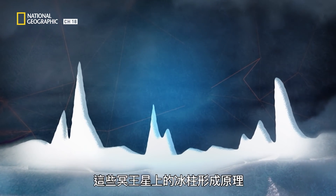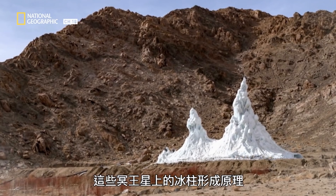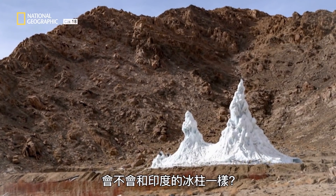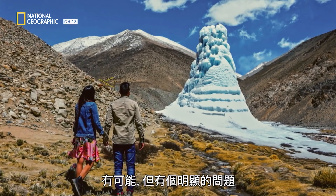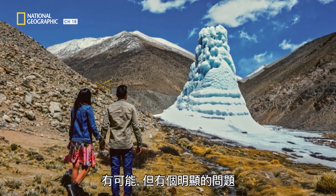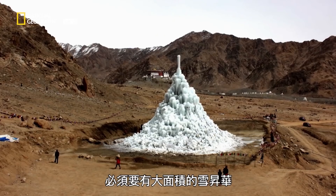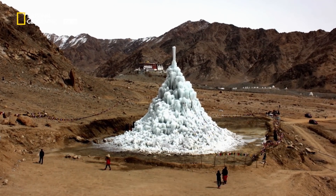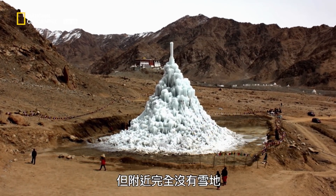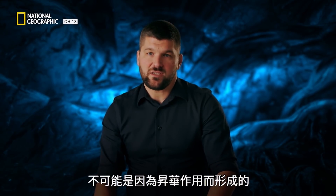Could the same process that formed the giant spires on Pluto have created these giant ice spires? It's plausible, if it weren't for one glaring issue. You would need vast amounts of snow in order to sublimate enough water to form ice towers of this size. There's no snow around, so these towers couldn't have been formed by sublimation.